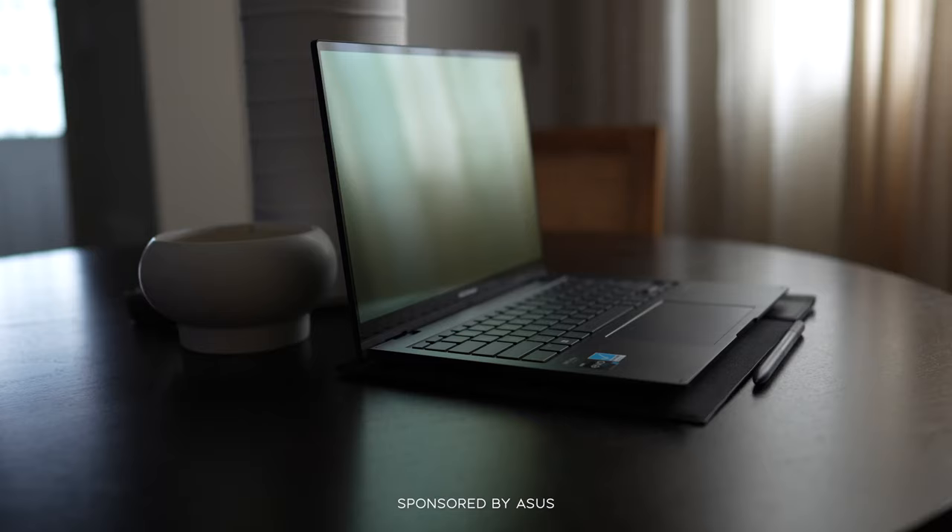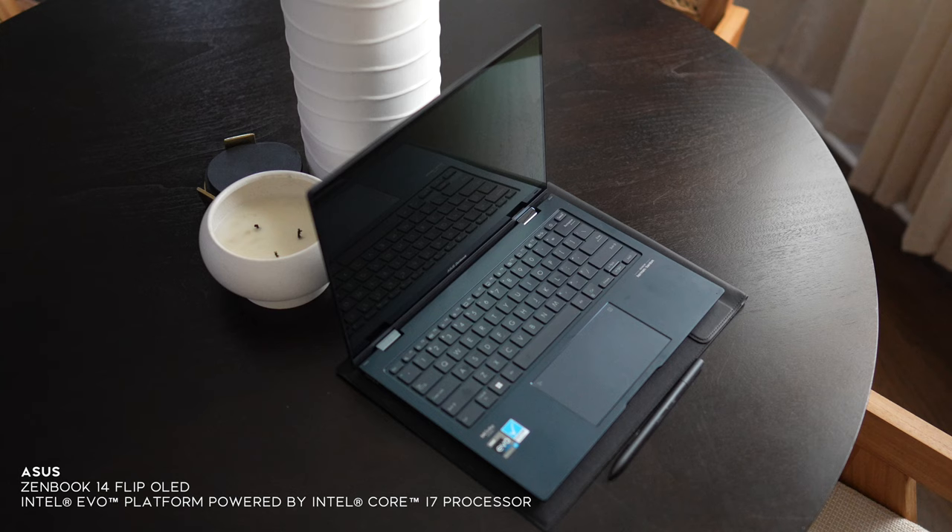Thank you to ASUS and Intel for sponsoring this portion of the vlog. I wanted to talk about their brand new ZenBook 14 Flip OLED, which has been so much fun to use. I'm all about devices that are easy to use, easy to travel with. And as a content creator, graphics and video are so important to me — finding all of that in one device is a game changer.